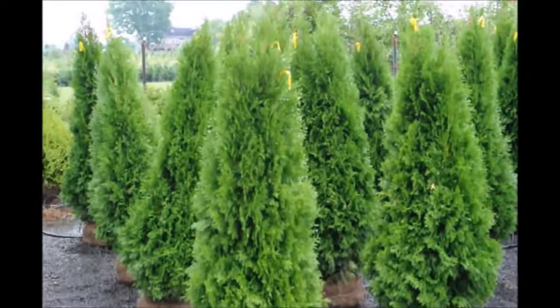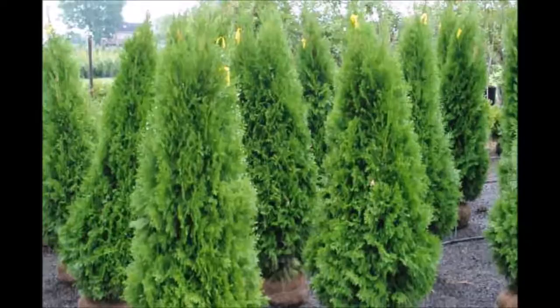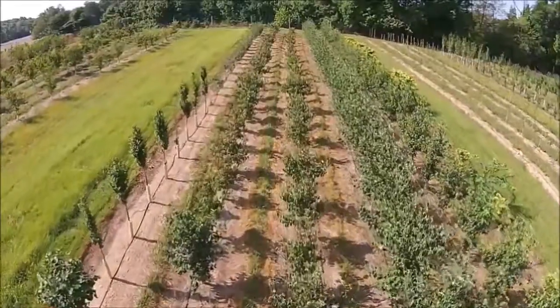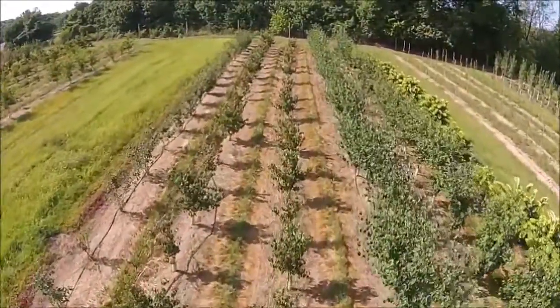Give us a call at 215-651-8329 for emerald greens. We deliver all around the East Coast and we plant in New Jersey, Pennsylvania, and Delaware. Give us a call at Highland Hill Farm for your trees and shrubs: 215-651-8329.